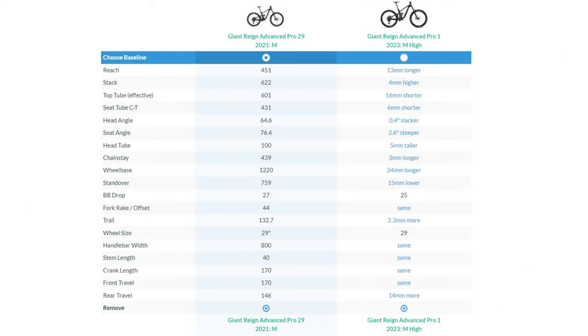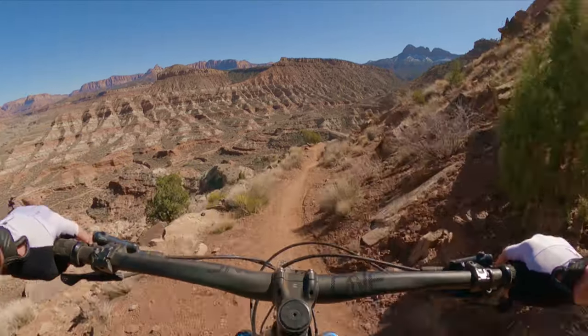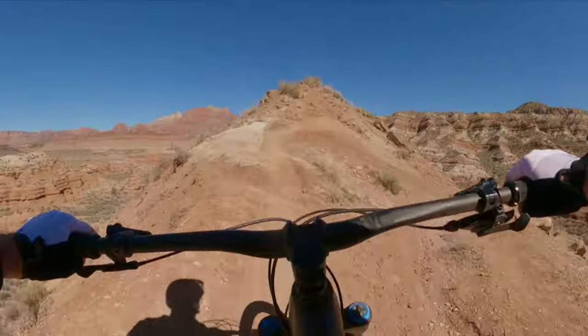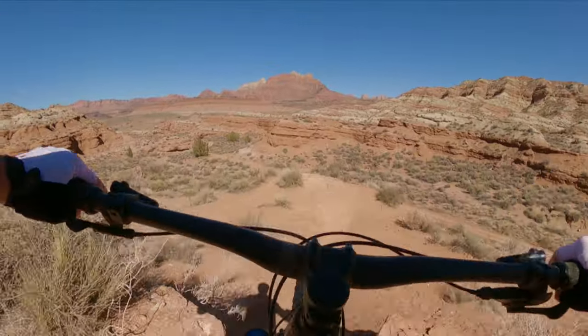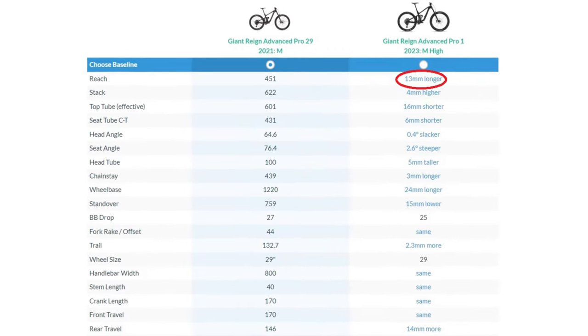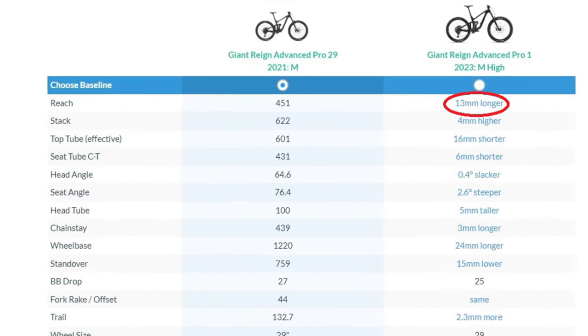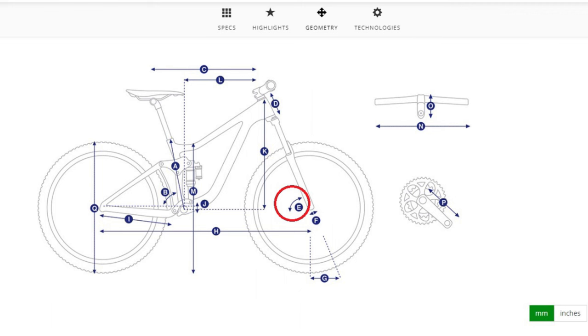I'm looking for slacker head tube angles, generally in the 64 to 65 degree range, and bike geometry suited for steep riding, and I'm willing to compromise some climbing capability. To compare these two bikes, I've entered the geometry for both into the Geometry Geeks tables and present the results here. I've selected the values for the high flip chip setting for the 2023 Giant frame. From the table, we can see that the 2023 Reign has 13 millimeters longer reach, which will make the bike feel a little bit bigger. The head tube angle is 0.4 degrees slacker, which will help it roll down even steeper terrain.